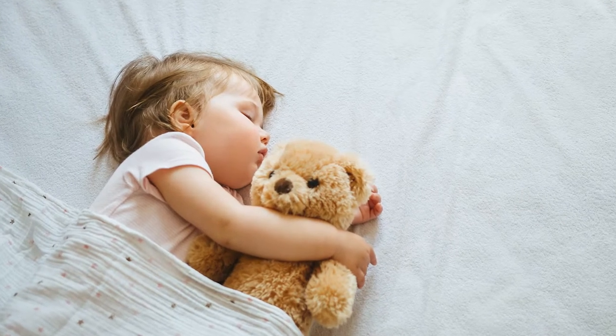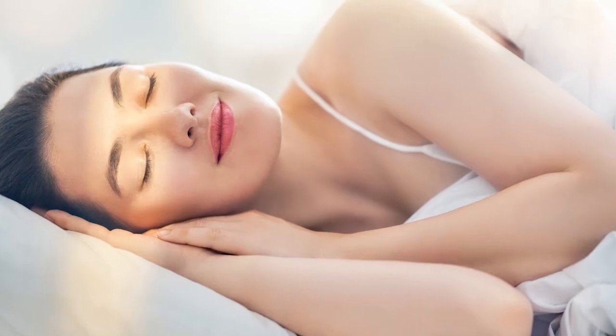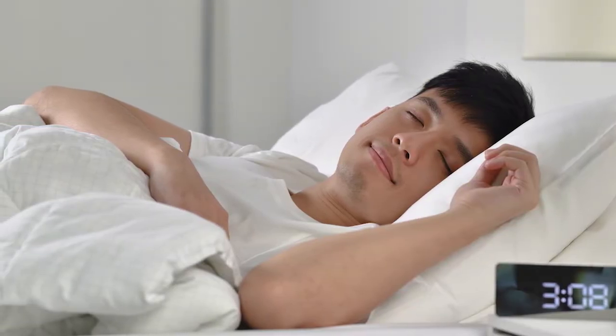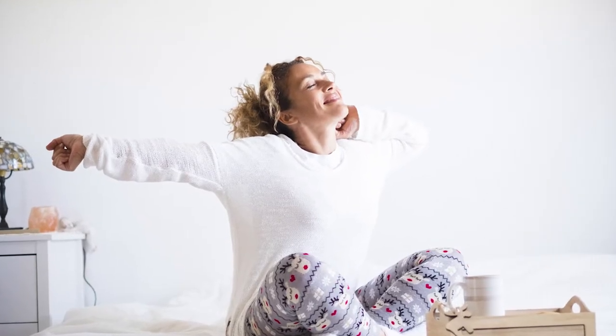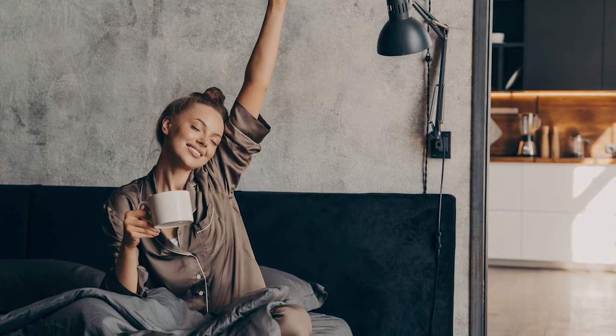Each of us spends about a third of our lives — about 25 years — sleeping. Sleep is as vital to life as food or water. When we sleep well, we wake up feeling refreshed and ready for our daily activities. Sleep has a big impact on our quality of life.